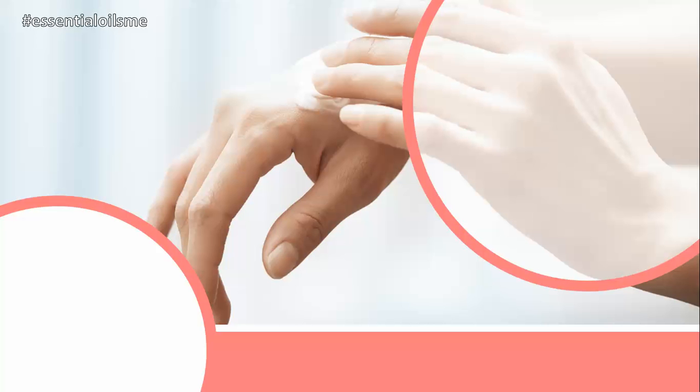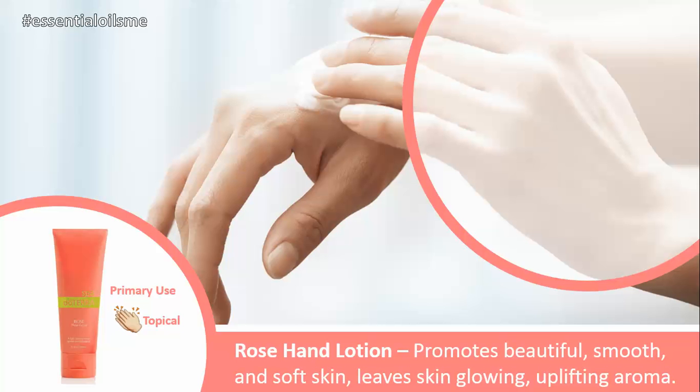Hey, this is Lance McGowan with Essential Oils Me and today we're going to be talking about doTERRA's Rose Hand Lotion. The primary use for this is topically all over your hands. The main benefits of the Rose Hand Lotion are that it promotes beautiful, smooth, and soft skin, it leaves your skin glowing, and it has a very uplifting aroma.